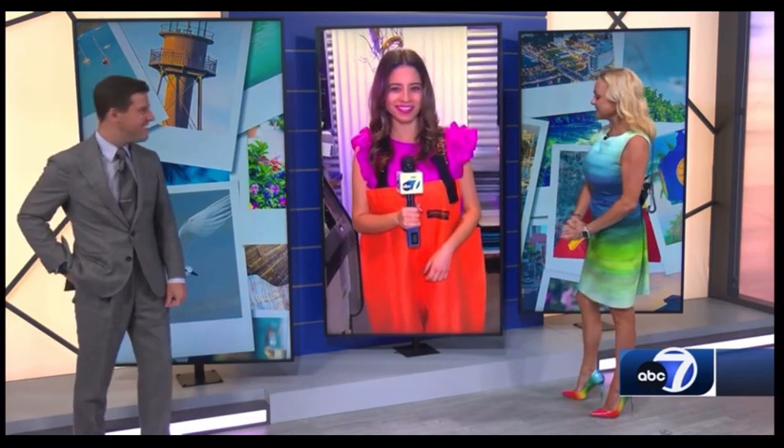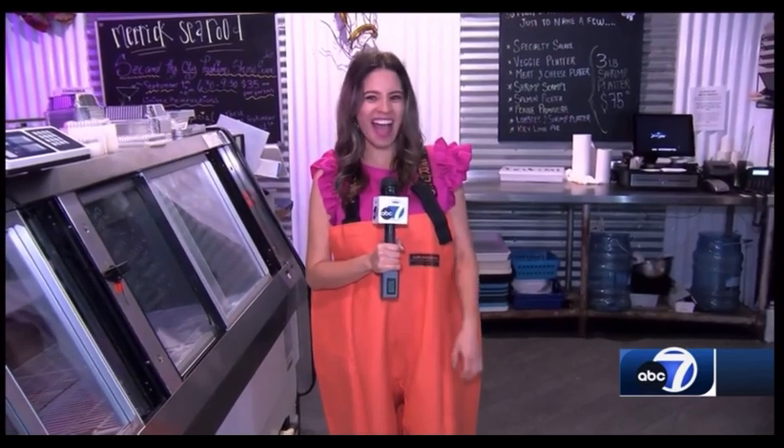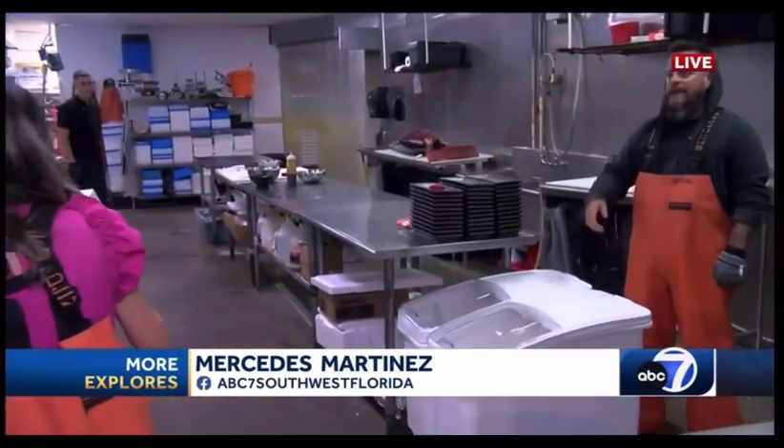Our More Explorers team is at Fishtail Grill in the Cape, filling us in on what you can try at that great restaurant during Sizzle. Mercedes, how you doing? You know, they call this a giant bib, and it's all for preparation. We're doing this restaurant style, and I'm showing you where the magic happens here at Fishtail Grill to get your food nice and fresh on the table.